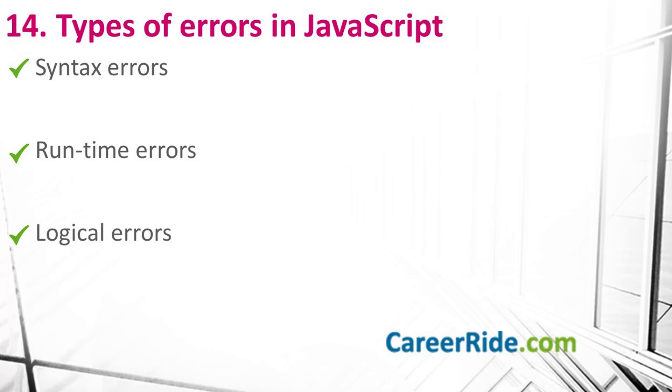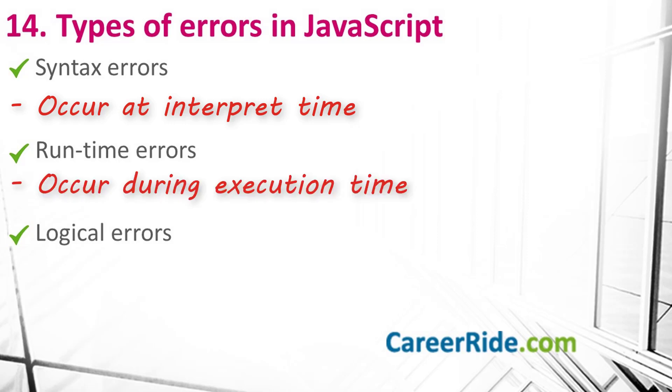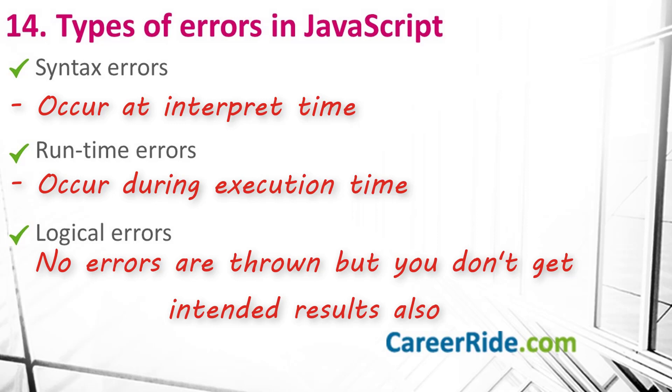Question number 14: what are the different types of errors in JavaScript? There are three types of errors. First, syntax errors — these are errors in the syntax of the source code and occur at interpret time in JavaScript. Second, runtime errors — these occur during execution while the program is running, for example division of a number by zero, calling invalid functions, etc. Third, logical errors — these occur when you make a mistake in the logic of your program. Your program compiles and runs without any error but doesn't produce the intended result. These errors are usually hard to determine and debug because they tend to be hidden in the source code itself.